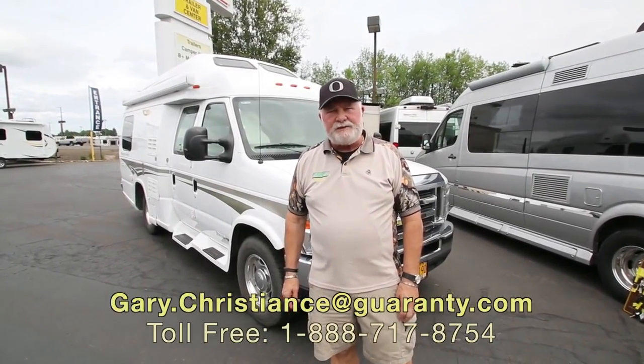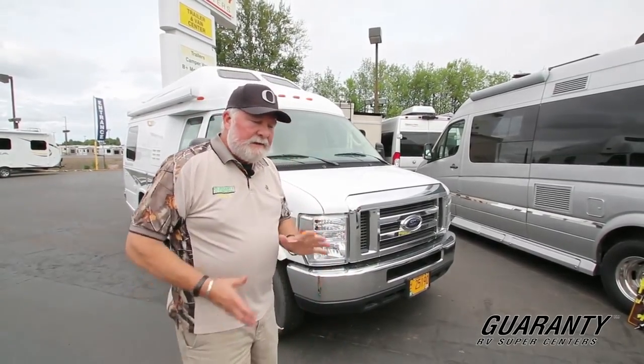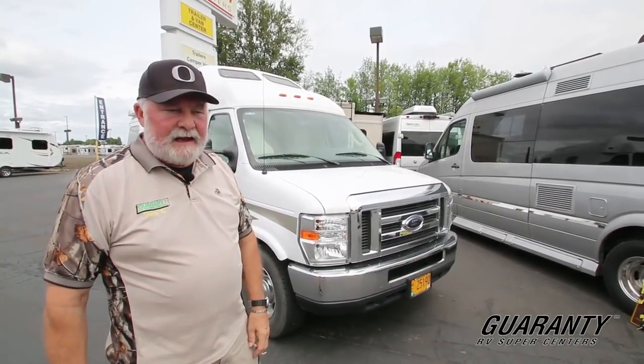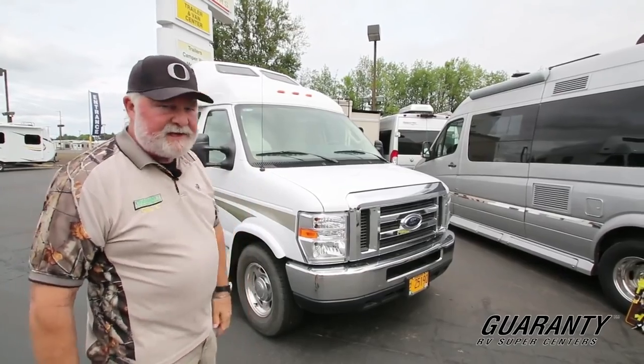Welcome to the world-famous Guaranty RV Supercenters, celebrating 50 years in business. I'm Gary Christians, the van guy, celebrating 35 years for me. We've got a 2011 Pleasure Way Excel wide body with 16,000 miles. I got the generator fired up and the heat pump running. Let's go inside and take a look.